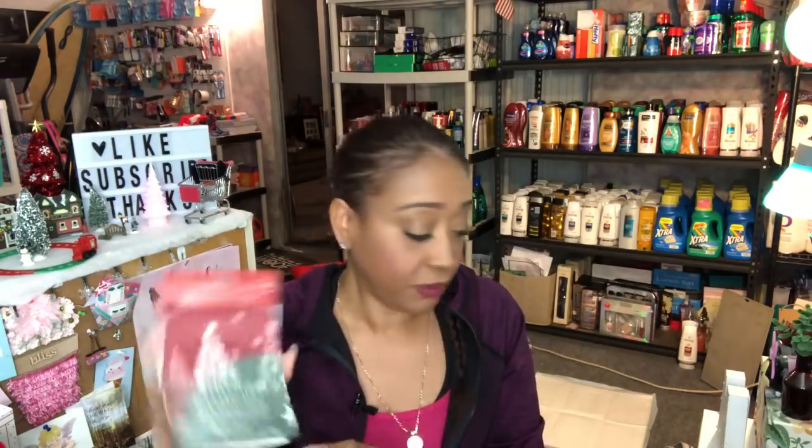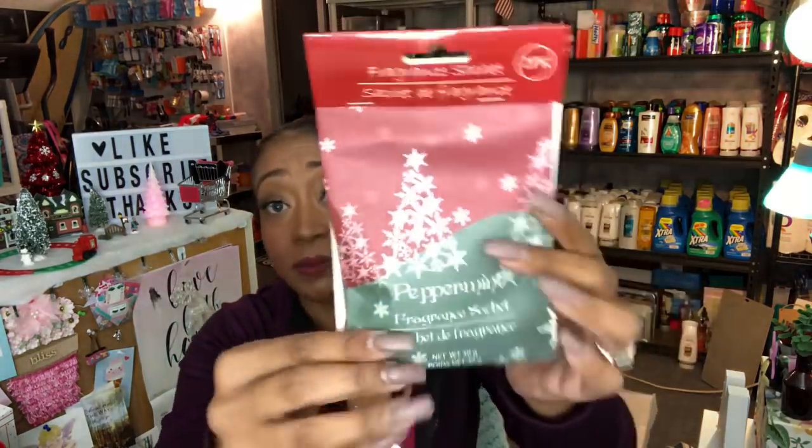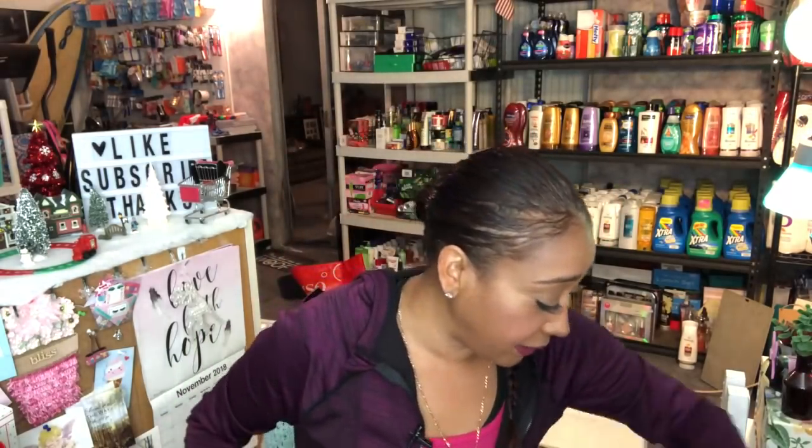I also picked up some of these scented items that smell so good and make your house smell Christmasy. I like putting them at the bottom of the trash can, and Kim told me to try putting them near the vents, which I'm going to try. I only picked up one — it's the peppermint fragrance and it smells amazing.